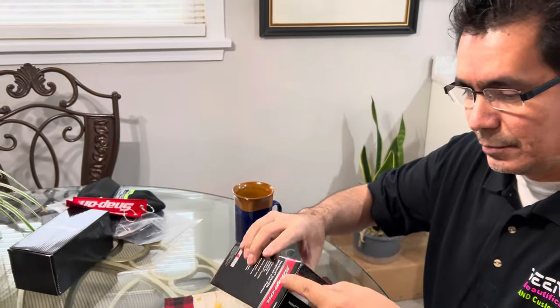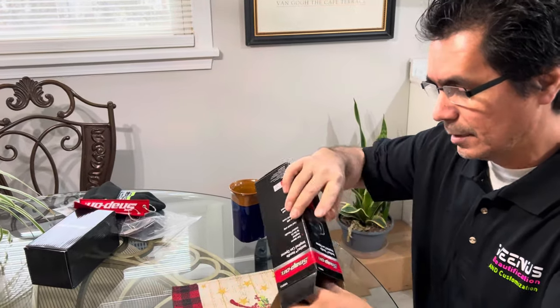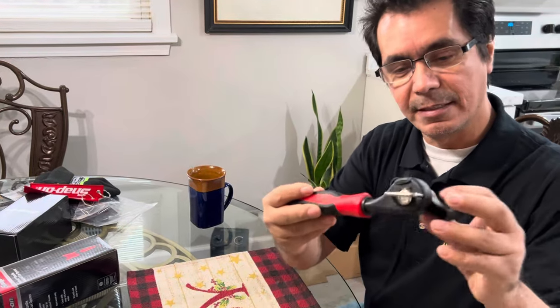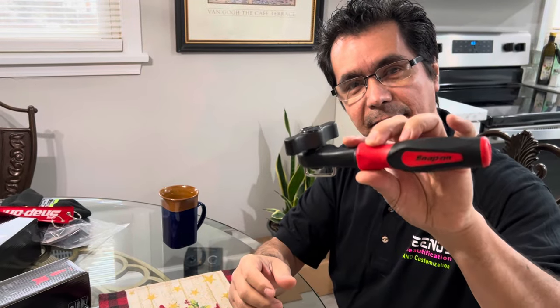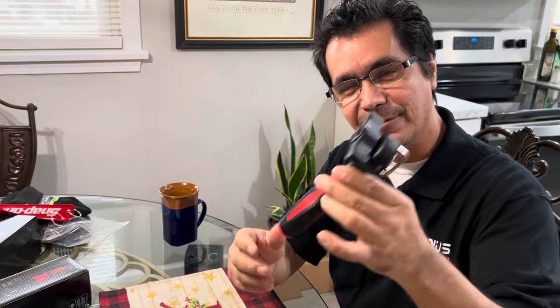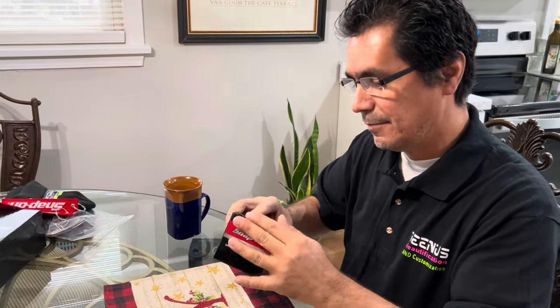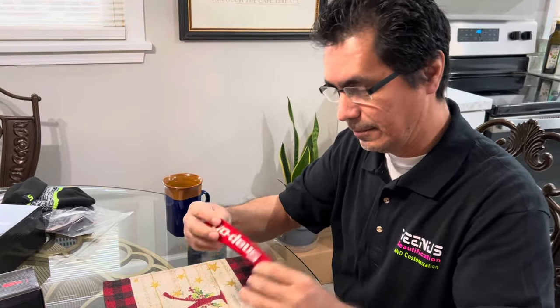I'll open it up really quick so you guys can see what it looks like. The wife really loves it because we take this for lunch at work. It's got the instinct handle like on your screwdriver. So that's the can opener, and then we got some of these — I guess these would be for your chains.